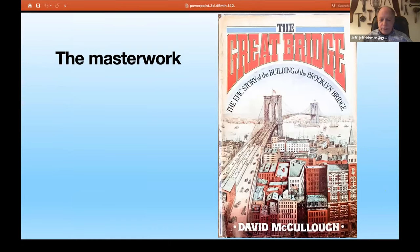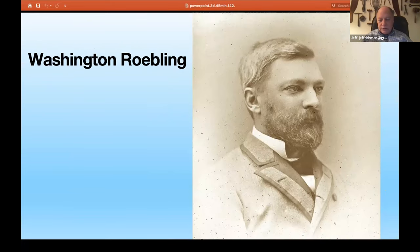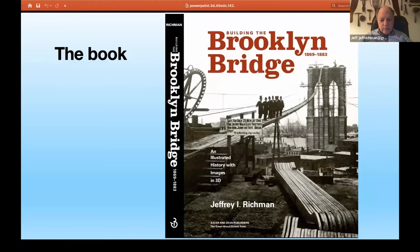The masterwork was, of course, David McCullough's book, The Great Bridge, which I relied on heavily for information, but I also relied on other sources and much original material. There are three primary people involved in the construction of the bridge: John A. Roebling, his son Washington Roebling, and his daughter-in-law Emily Roebling. Here is my book, An Illustrated History with Images in 3D. I have been a fan of stereo views or stereoscopic views for 40 years and wanted to incorporate them into this book.